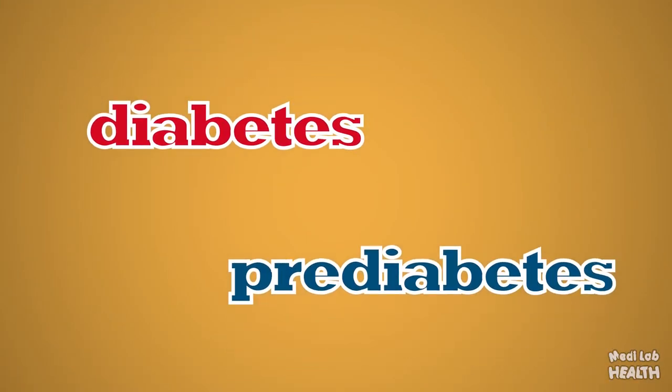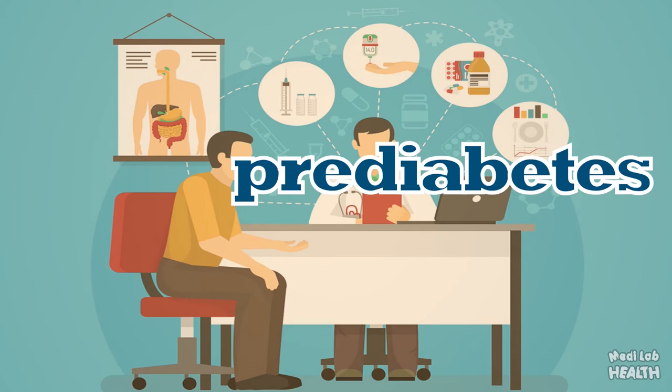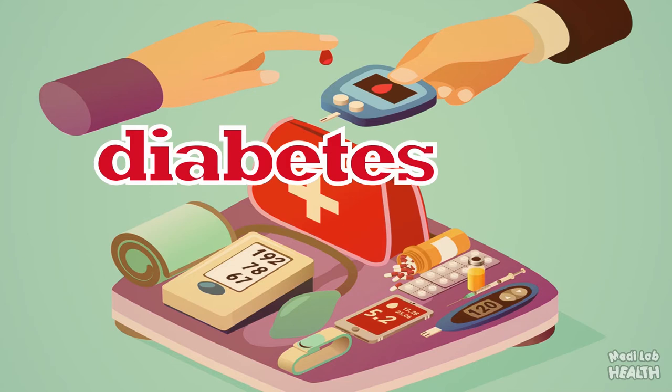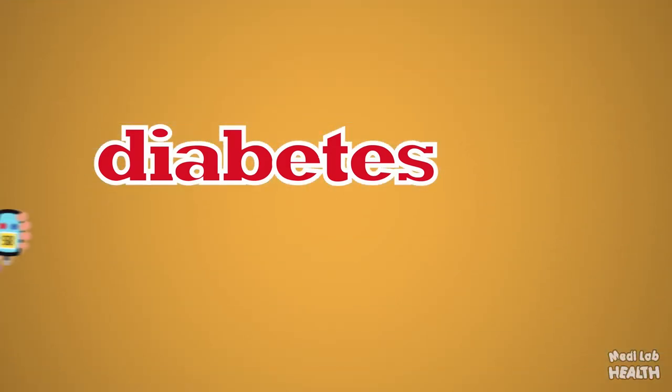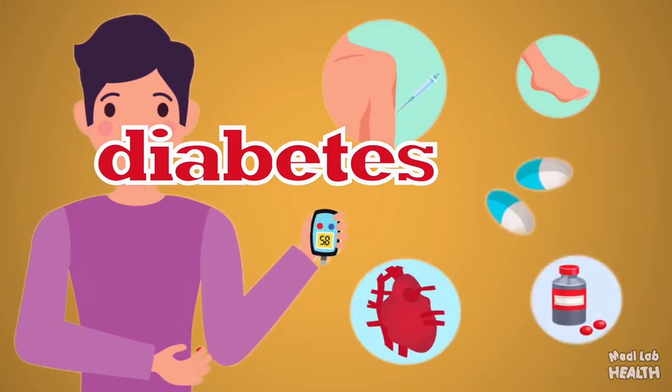The HbA1c test may be used to check for diabetes or pre-diabetes in adults. Pre-diabetes means your blood sugar levels show you are at risk for getting diabetes. If you already have diabetes, an HbA1c test can help monitor your condition and glucose levels, as it measures your average blood sugar level for the past 2-3 months and can show how well your diabetes treatment plan is working to lower your blood sugar over time.